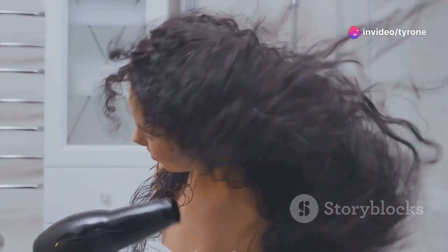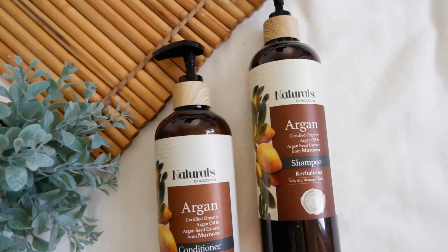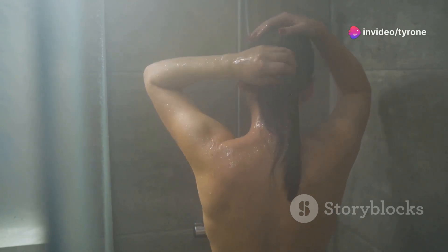Now, on to the products because, let's be honest, they can make or break your shower routine. A good, nourishing shampoo and conditioner are absolute musts. I like to go for those with natural ingredients because they leave my hair feeling super soft and smelling amazing.